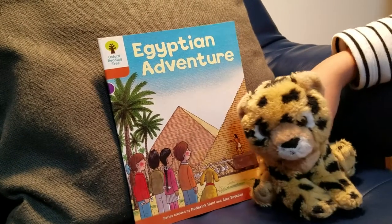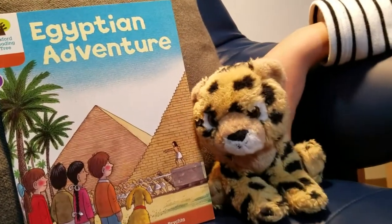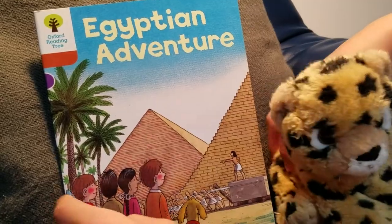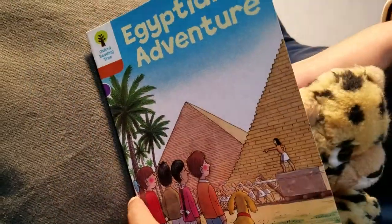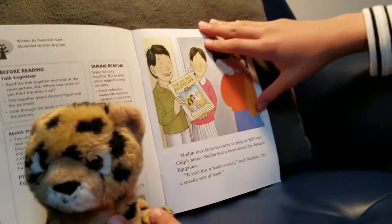Hello, fellow book lovers. Today I'll read you this great book: Egyptian Adventure, Oxford Reading Tree, the Galway series created by Roger Cundon and Alex Butcher.